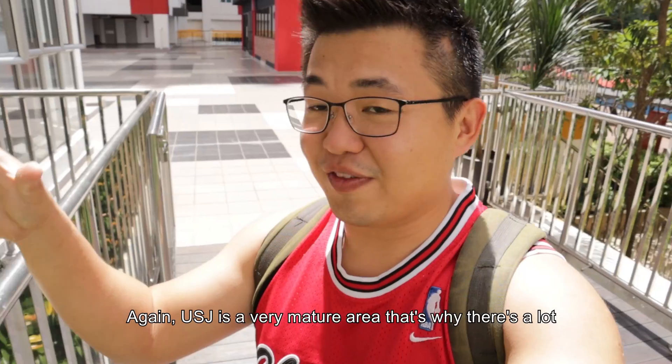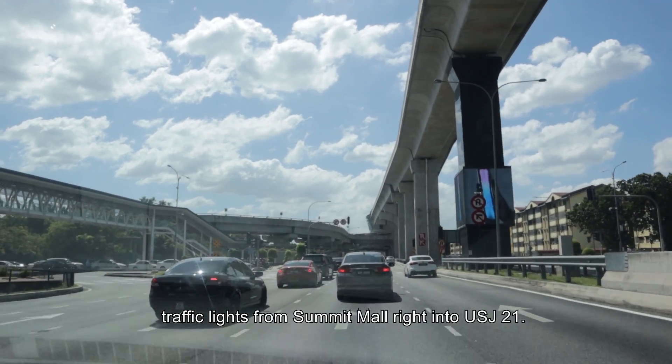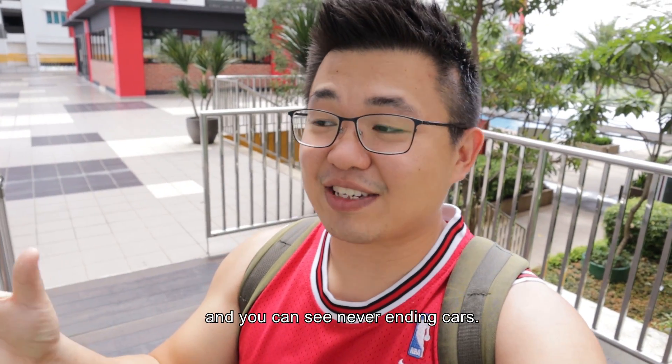Second thing I don't like would be the corridors and the lift. I understand this was adopted from the previous developer when it was abandoned — the sense of arrival to the unit is just very unpleasant. Last of all would be the traffic in this area. USJ is a very matured development, that's why there's a lot of population here. You can look at the series of traffic lights from Summit right over to USJ21 — there are just a lot of traffic lights, a lot of junctions, and the cars never end.